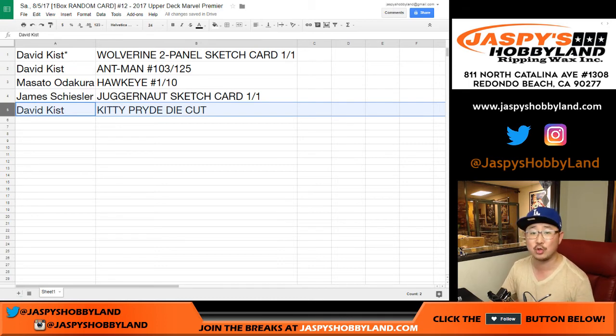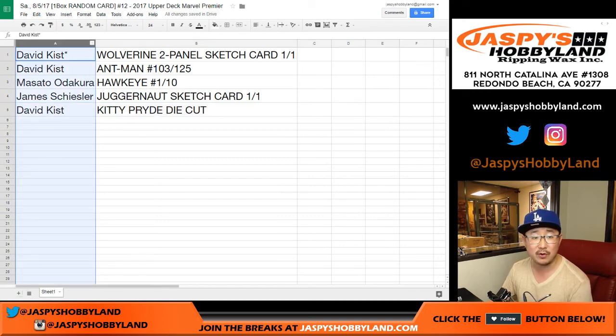That was Random Card Break number 12 from JaspiesHobbyLand.com, 2017 Upper Deck Marvel Premiere. Big thanks to all of these folks for filling this box up. We've got more in the store at JaspiesHobbyLand.com. This is Joe, and I'll marvel with you next time. Bye-bye.